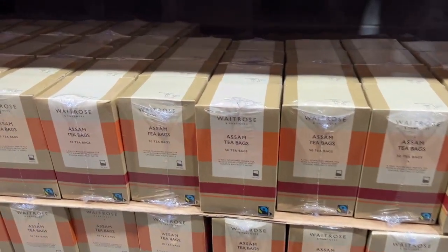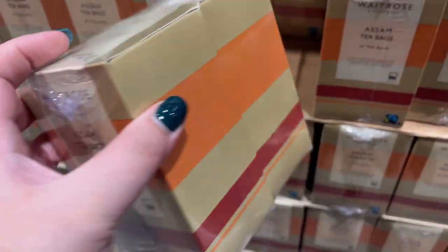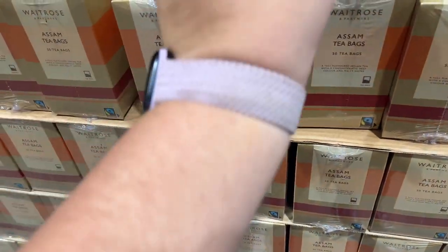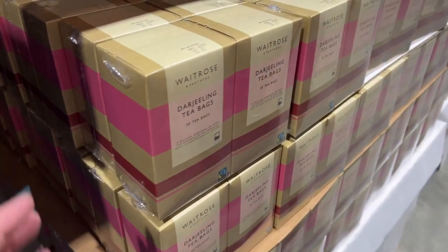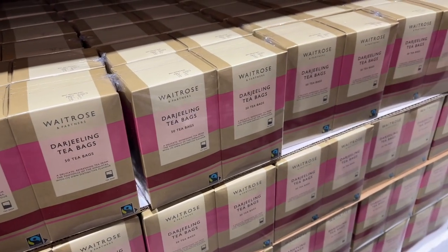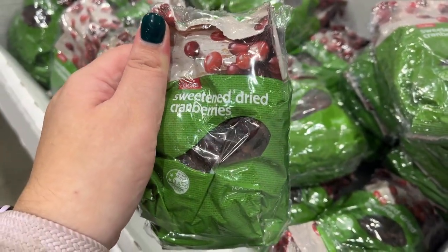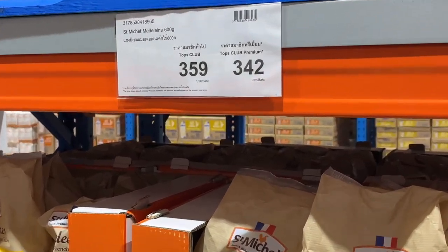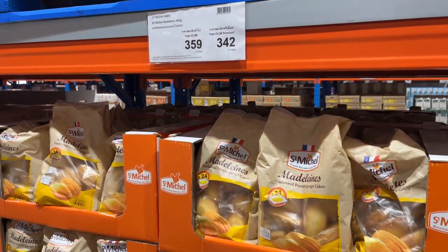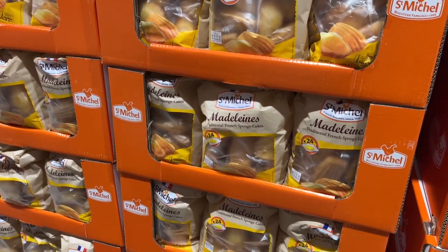They had Waitrose items — Waitrose is a UK supermarket — and quite a lot of like tea bags, as well as some frozen items later on. I was interested to see so many Waitrose things here. They had dried cranberries which I really liked the look of, so we picked up some of those. And they had Madeleines — they looked interesting, but they came out at like $12–$13 a pack, and I feel like I don't like sponge cakes that much.